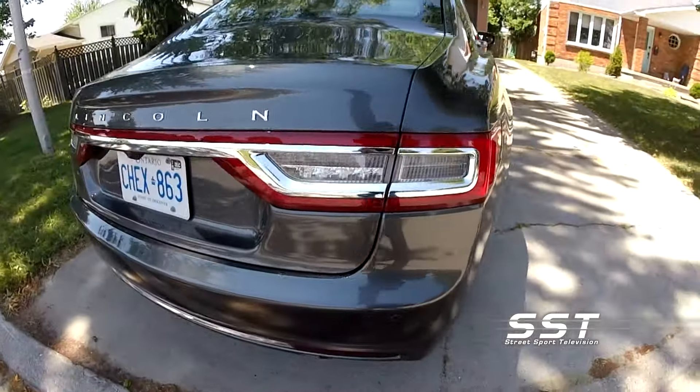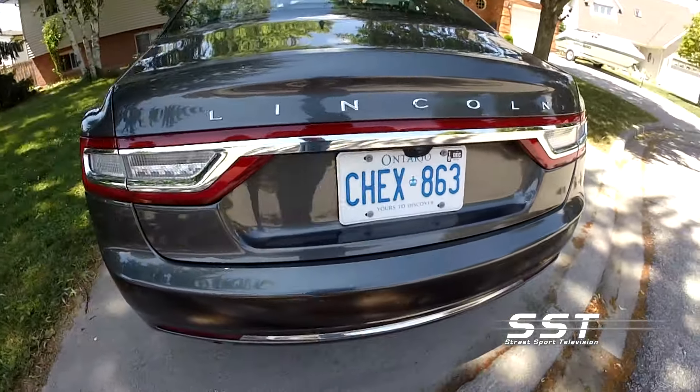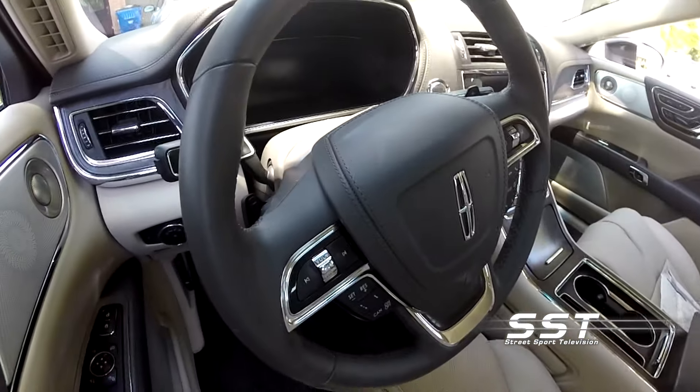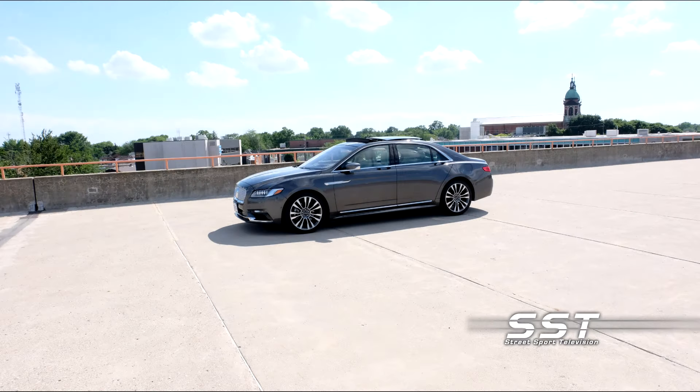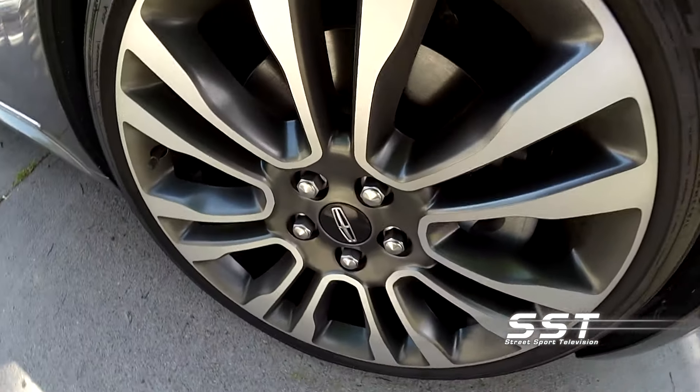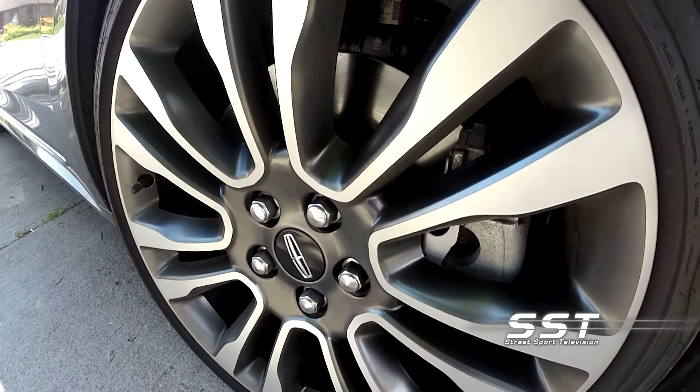There are fewer trim and engine package options available in Canada, so check the Lincoln website and with your local dealer to see what is currently offered. In Canada, the Continental is only all-wheel drive, but all-wheel drive provides better all-around performance.